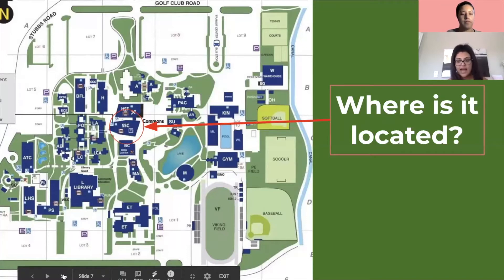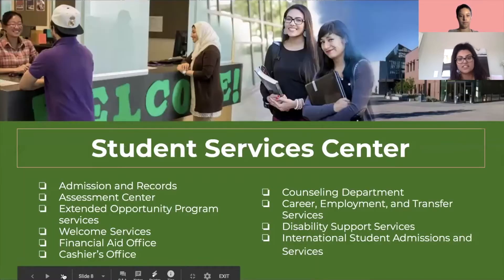The Student Services Center is actually a really large sector of the campus. It houses many of our most utilized student services and resources, and below you can see some of the different resources included in the Student Services Center, which we'll be going into detail about shortly.